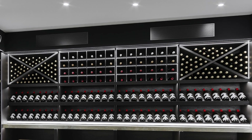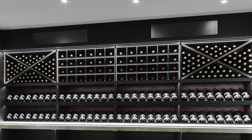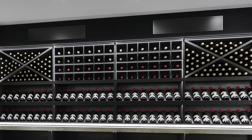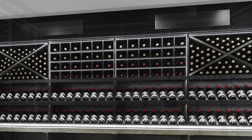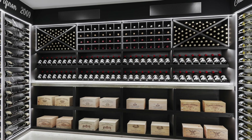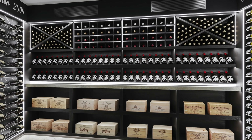The climate control system was discreetly hidden behind linear airflow grills, and we added a nice feature of a chalkboard effect so the client can label their bottles in the different sections with a chalk marker.